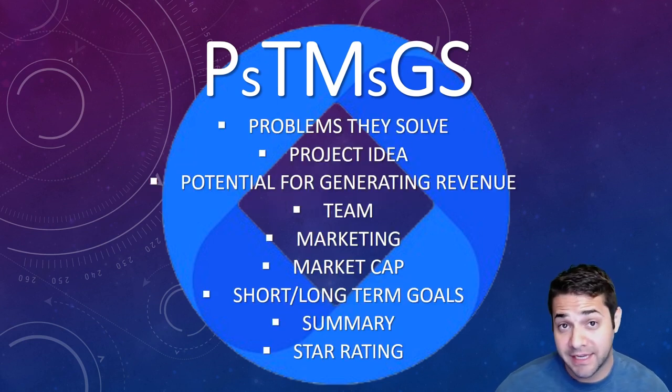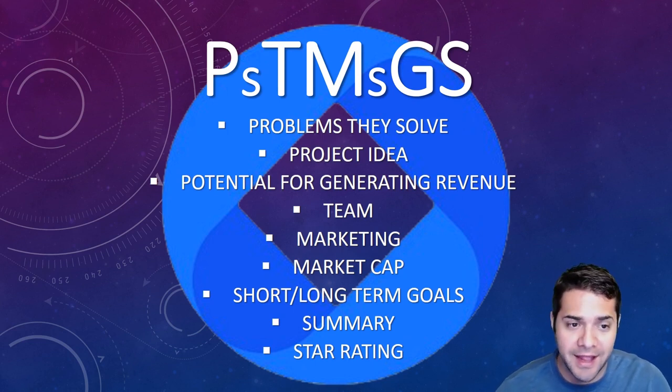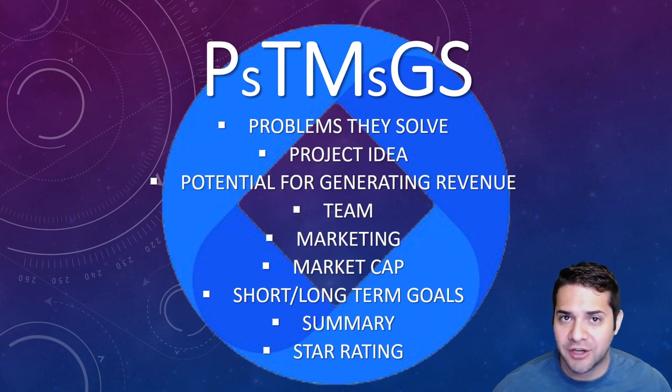So what does PTMGS stand for? The problems they solve, the project idea, the potential for generating revenue, the team, the marketing, the market cap, the short/long term goals of the project, the summary, and of course our new feature, star rating.